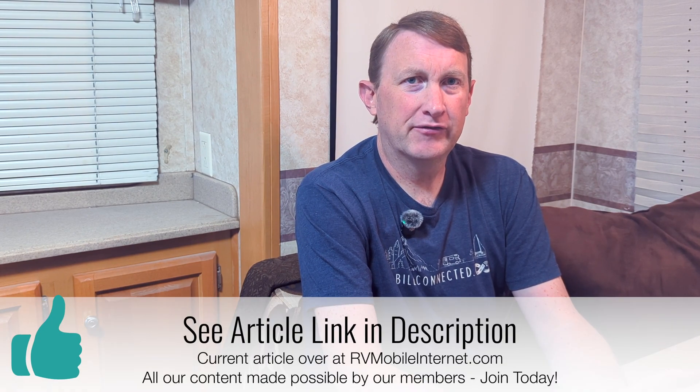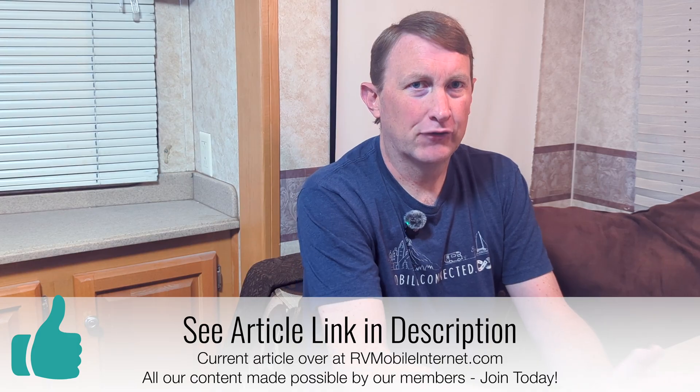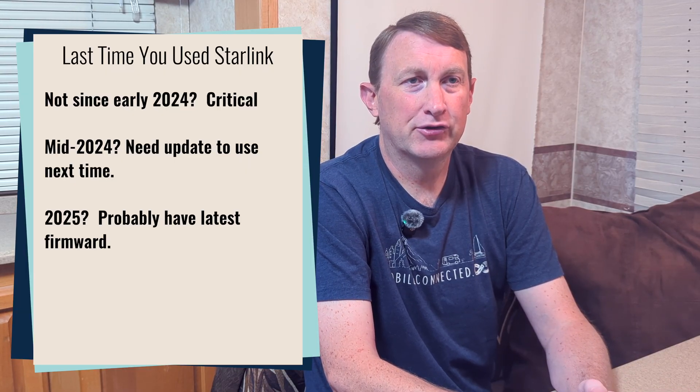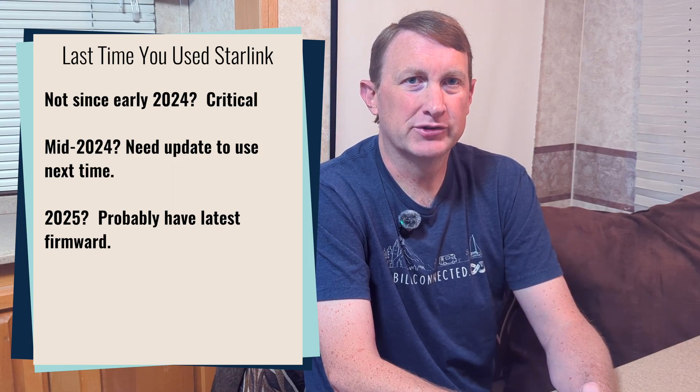If your email says critical update, you definitely need to update your firmware before November 17, 2025. This really comes down to when is the last time you used your Starlink hardware. Basically, if you haven't used your Starlink in about the last two years or 21 months — dating back to early 2024 — you likely need the critical update in order for your Starlink dish to keep operating after November 17.